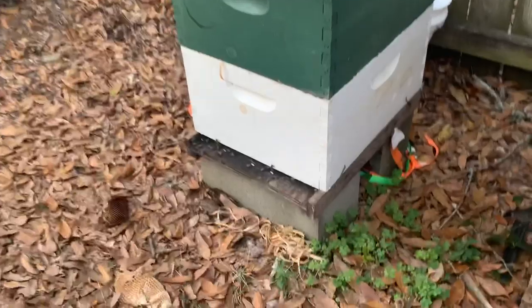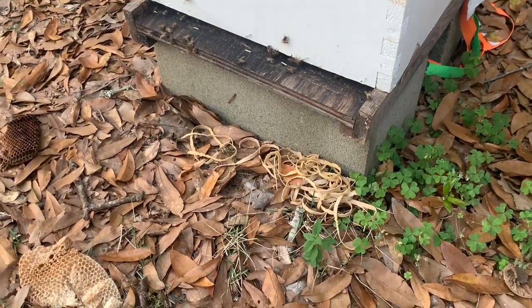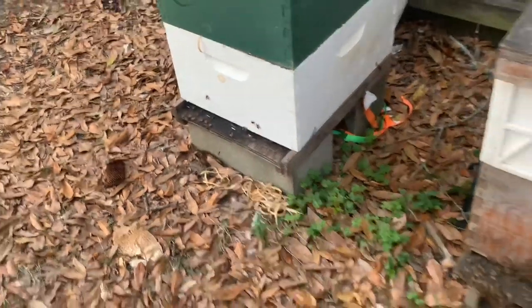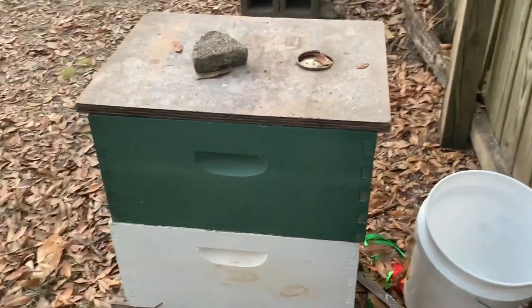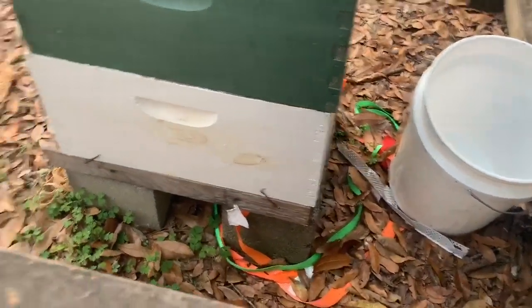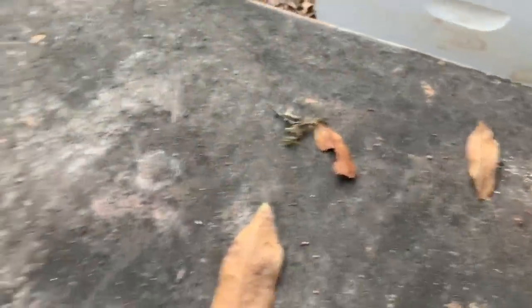Look right there at all those rubber bands — they pulled them out of the survivor beehive from that cut-out. It just always amazes me what these bees do. My backyard here is a little bit messy — I apologize for that, I've got to clean it up. Straps are laying around everywhere, but I just get so busy and don't always do everything like I should.